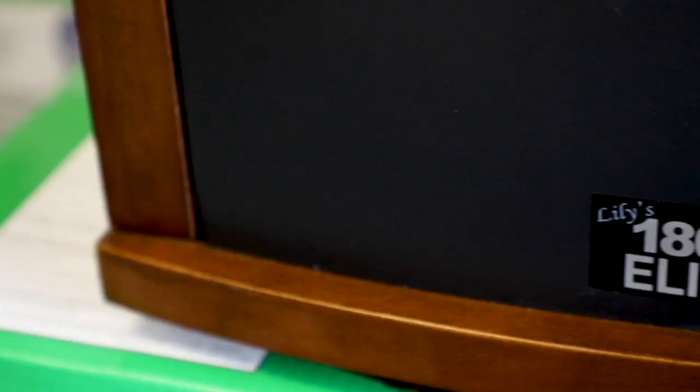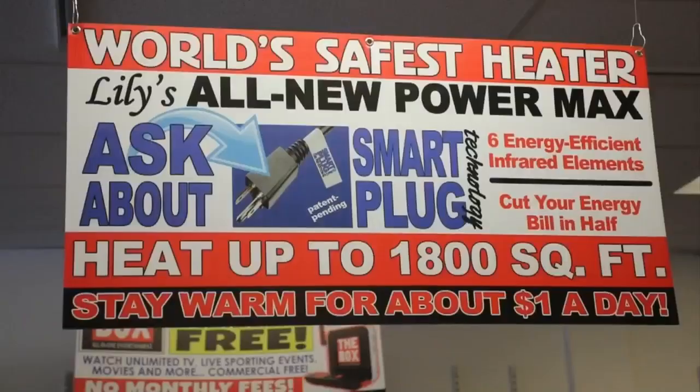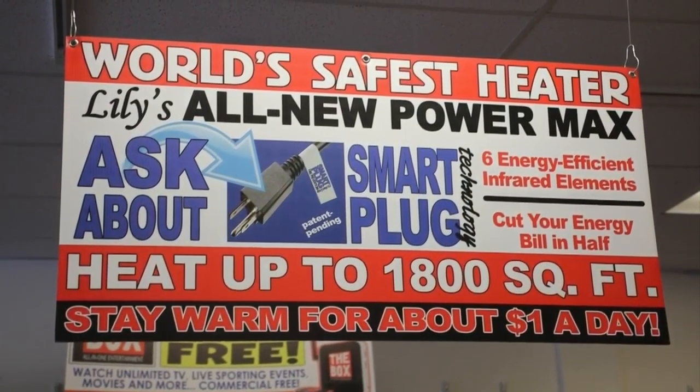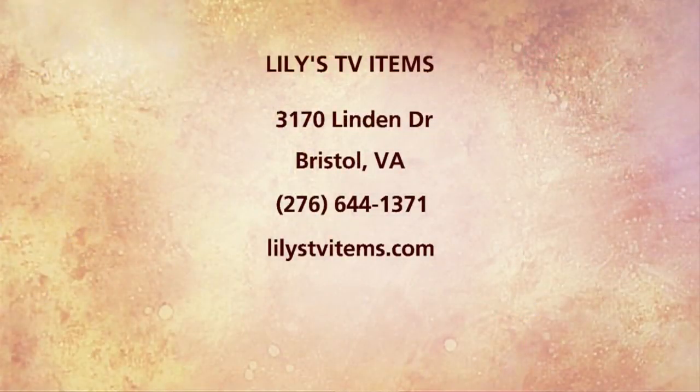And it has a great feature called the Smart Plug. So the Smart Plug is great because if something is internally wrong with the heater, or if it's going to overheat, it'll automatically shut off. So it's safe as well. Thank you so much, Savannah — we really appreciate you having Daytime here. Make sure you stop by Lily's As Seen on TV in Bristol. You can come check out the ATV, the Triflex, or of course come grab one of those heaters — it is buy one, get one free.